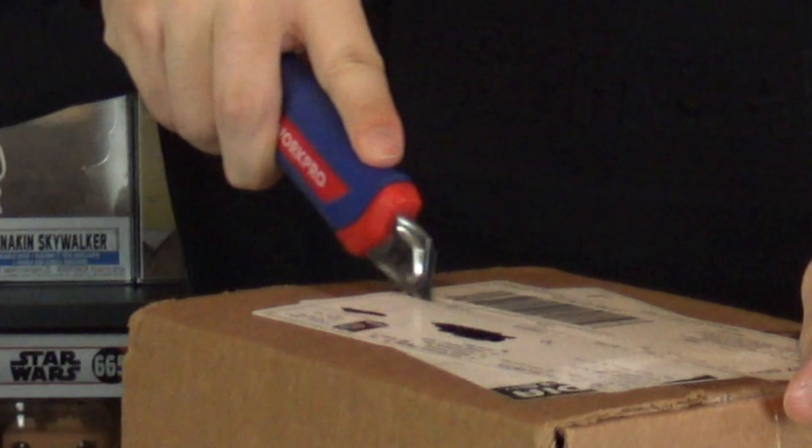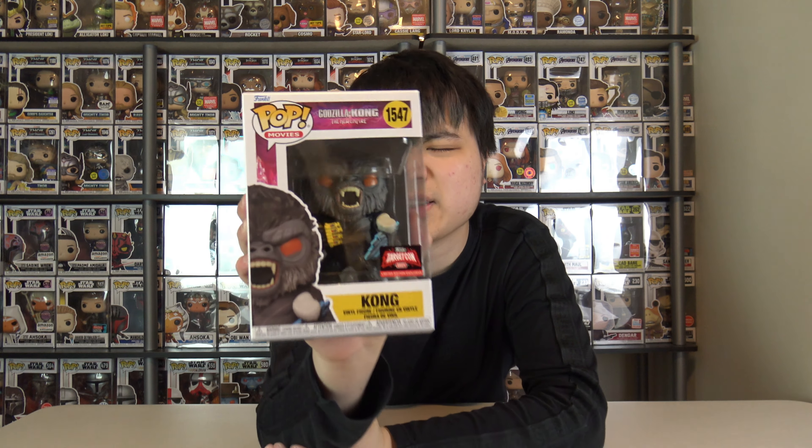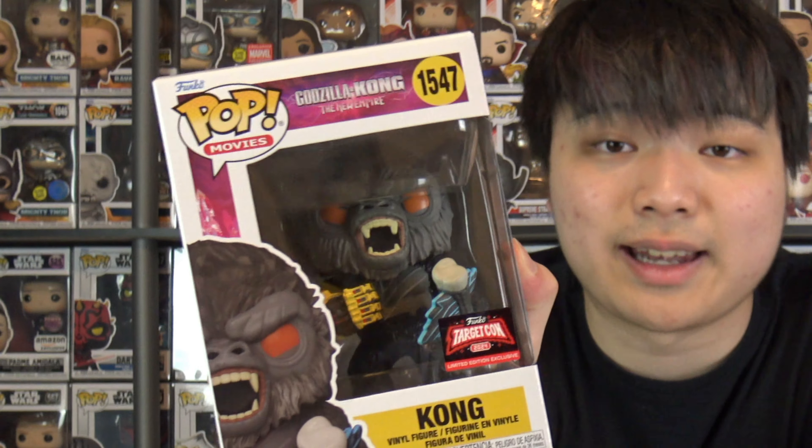Our first one here is an exclusive — can you guess which one it is? Interesting packing choice. This is my very first pop of Godzilla vs. Kong: The New Empire. This is Kong with the Beast Glove and his Battle Axe. That is our first pop — the TargetCon exclusive Kong.